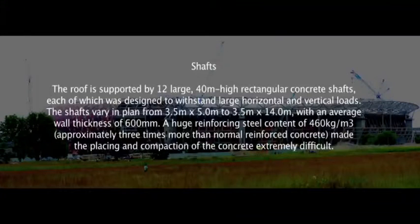Another big challenge was the design of the shafts. The entire roof structure is supported on 12 large shafts which vary in plan dimension and attract all horizontal and vertical loads from the roof, taken down into the foundations with tension and compression piles. The shaft walls were on average about 500 to 600 millimetres thick, with very dense reinforcement — up to 450 kilograms per cubic meter. Compaction of these walls was also a challenge for the contractor, but in the end the quality obtained was of a very high standard.